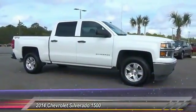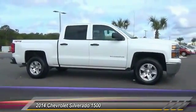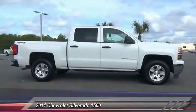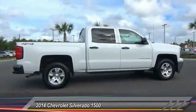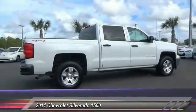The 2014 Silverado 1500. The Chevy Silverado 1500 has the lowest cost of ownership of any full-size pickup. This vehicle has less than 35,000 miles.